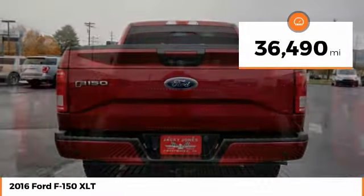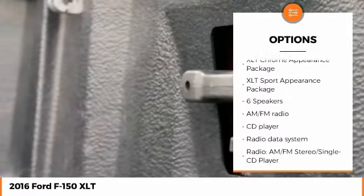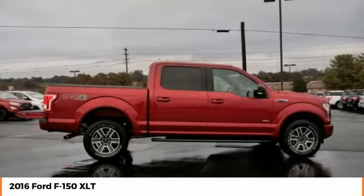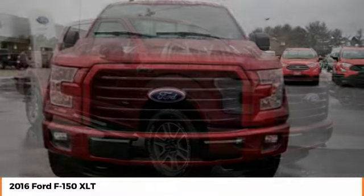Here are some of this vehicle's great options: keyless entry, stability control, traction control, remote engine start, anti-lock braking system, steering wheel audio controls, leather-wrapped steering wheel, Bluetooth, dual airbags, and air conditioning.